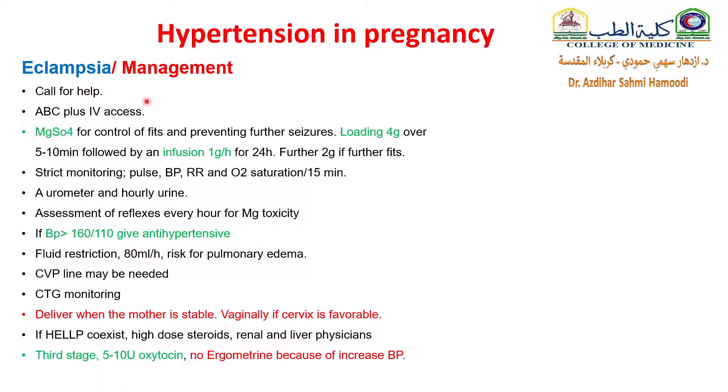When you have a patient in the emergency room with seizure because of eclampsia, you will call for help, do ABC and IV access, give magnesium sulfate loading and maintenance dose, and do strict monitoring of vital signs every 15 minutes. Measure urine output hourly and assess reflexes. If blood pressure is more than 160/110, give antihypertensives, fluid restriction, and a CVP line may be needed. Do CTG monitoring for the fetus and deliver when the mother is stable — vaginally, if the cervix is favorable.